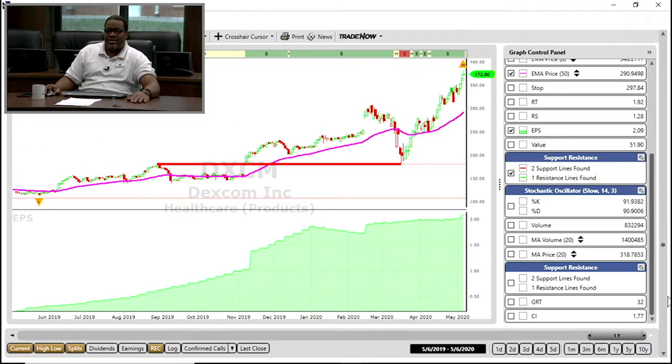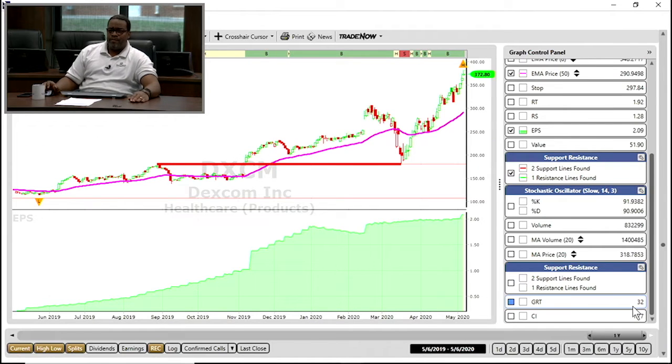My stocks were DXCM, which is also in the healthcare products. Notice how interesting it is that the healthcare stocks are moving — because these are the companies, whether it's for vaccines, whether it's for PPE, whether it's for a lot of different things, these stocks are rocking and rolling. So DXCM — love the earnings per share. Earnings per share does work, and earnings per share looks at how risky the stock is and the consistency and predictability of a company's financial performance.